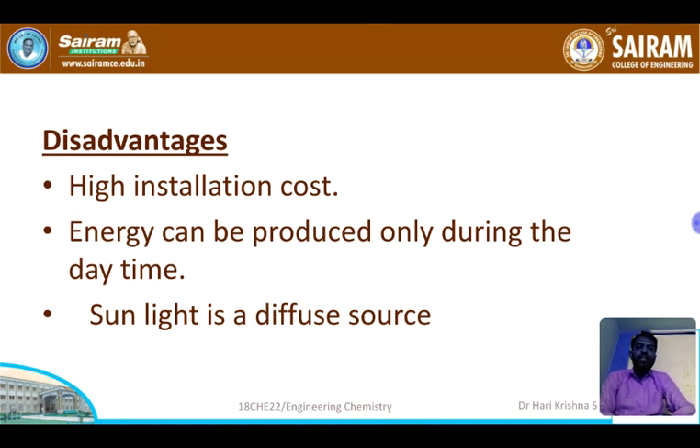The disadvantages of PV cells include high installation cost and the fact that energy can only be produced during daytime when sunlight is falling on the PV cell. Once sunlight stops, current can no longer be withdrawn. During nighttime, we cannot withdraw current. However, nowadays we have batteries to store the energy. Also, sunlight is a diffuse source of energy.